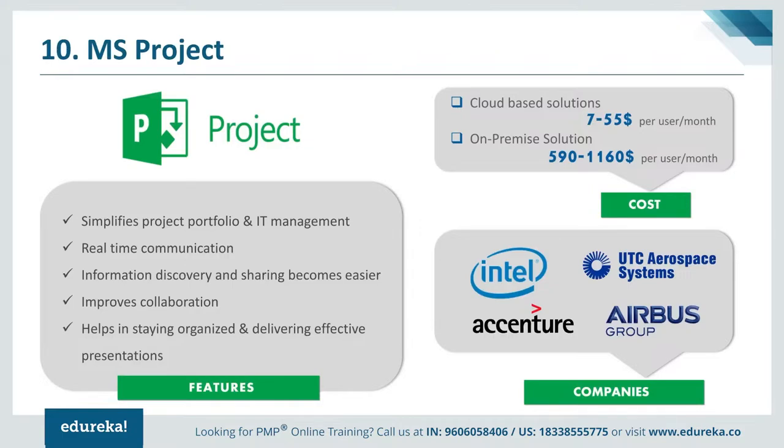Regarding pricing, Microsoft Project offers two plans. The cloud-based solution costs around $7 to $55 per user per month, whereas the on-premise solution costs around $590 to $1,160 per month. Major IT giants like Intel and Accenture use Microsoft Project for their successful project deliveries.